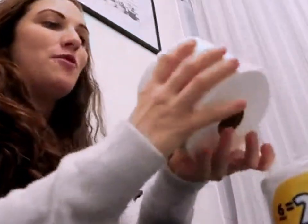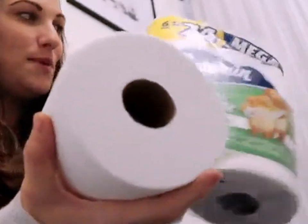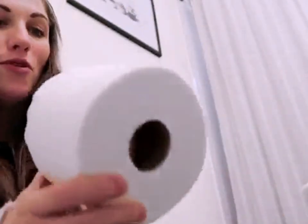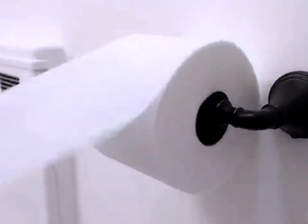Introducing Charmin Ultra-Gentle Toilet Paper. 36 Mega Rolls equals 140 regular rolls. The pack contains 36 rolls with 186 sheets per roll. One Charmin Mega Roll equals four regular rolls, based on the number of sheets in a Charmin regular roll bath tissue.